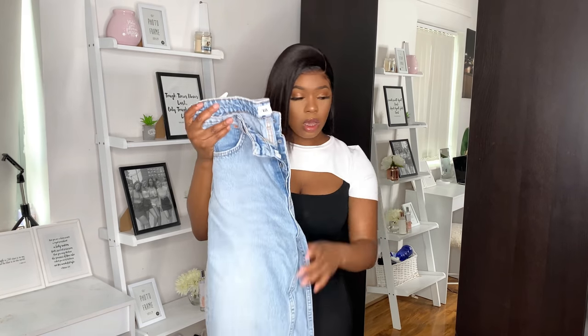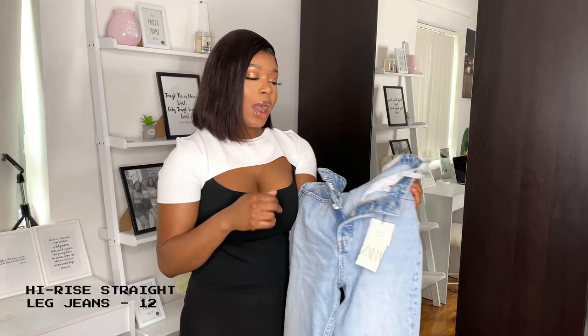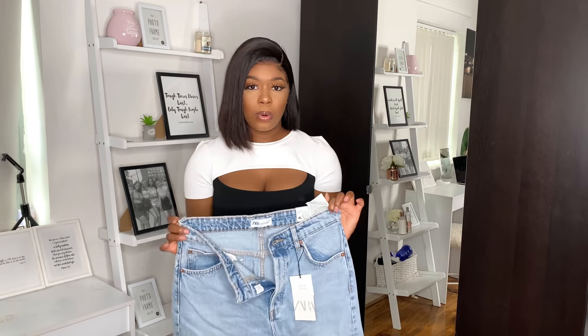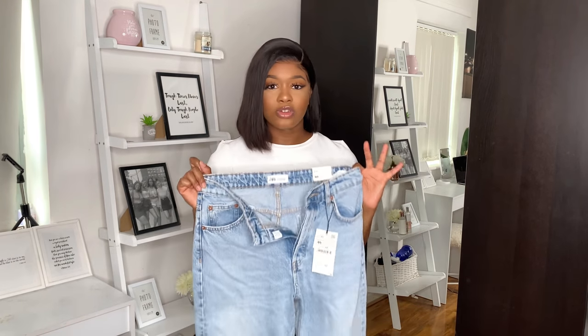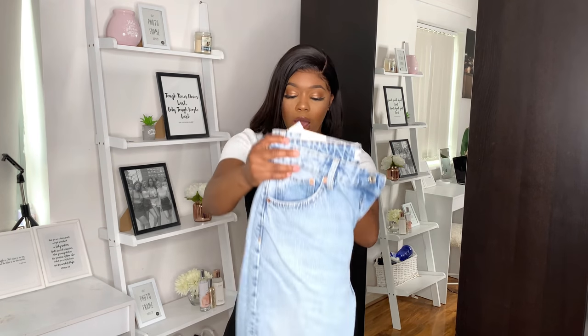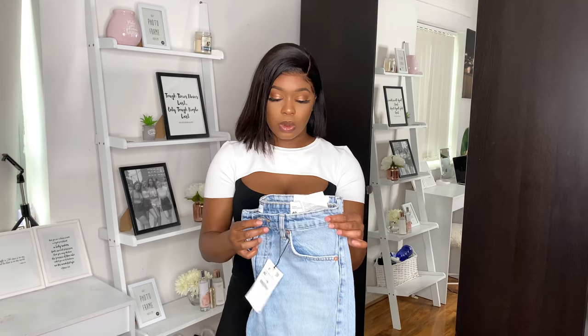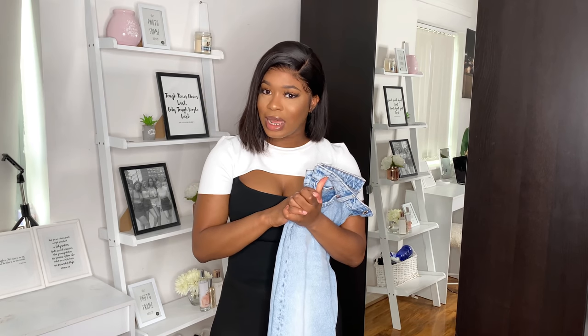This next pair is quite similar to the first — the only difference is there are no rips on the knees. I wanted something simple I could throw on anywhere. It's high-rise and ankle length, almost identical to the first pair but not distressed. It's also very similar to the Primark straight-leg jeans just by looking at it. The Primark version is around £13, and this was on sale for £17.99, originally £29.99.